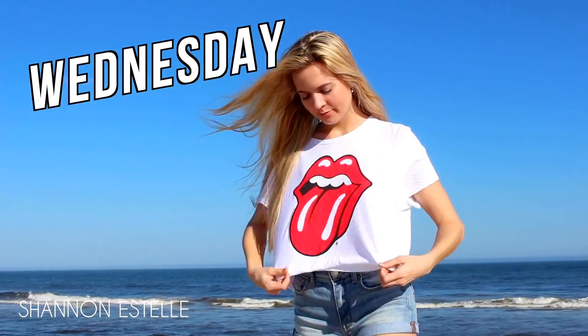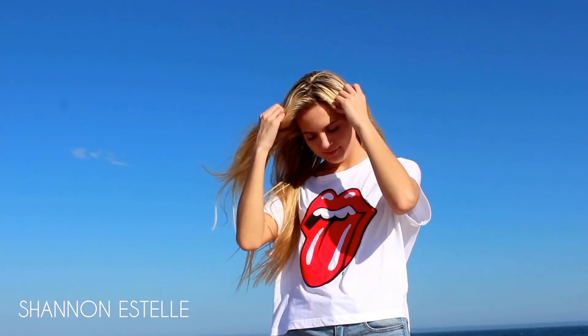For Wednesday's look it was all about the t-shirt, which is really important in this one, and then the background was just a blue sky.